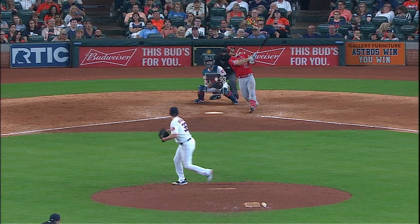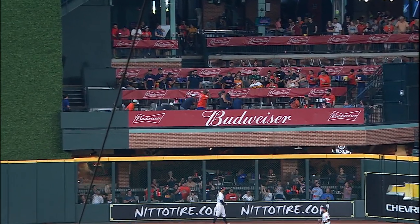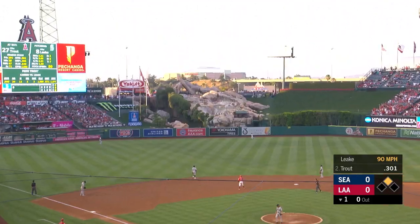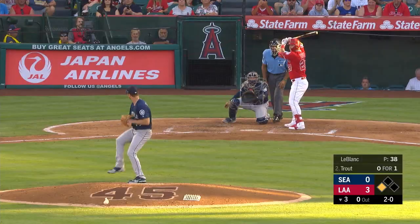Here's the pitch — Trout gets a drive into center field. Going back on that one is Springer — that ball's carrying and it's out of here! 28 home runs. Run's hit to left field, deep to left field — a big shot! That's the shot, 2-0 Halos!